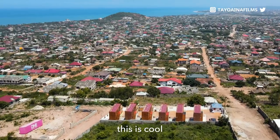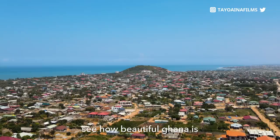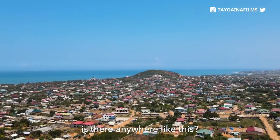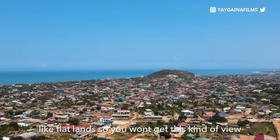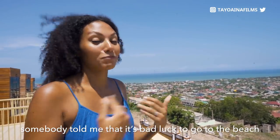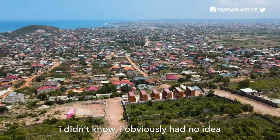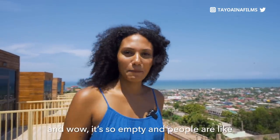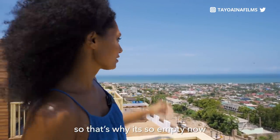This is really nice — see the view, see how beautiful Ghana is. What does Nigeria have that's similar? Most of the places close to the ocean are usually flat land so you won't get this kind of view. Vanessa told me that on Tuesdays it's considered bad luck to go to the beach. One day I was on the beach doing a vlog thinking it was so empty, and people asked why I was at the beach on a Tuesday — so that's why it was so empty.